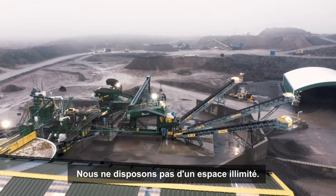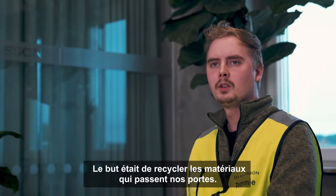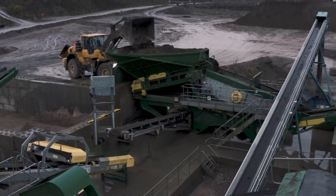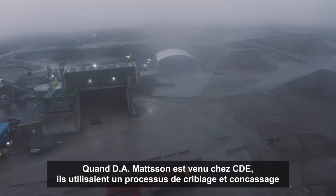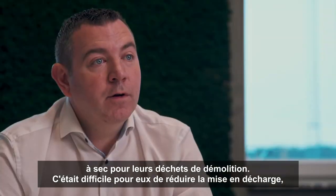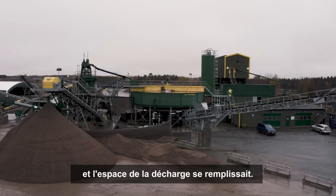We don't have unlimited space here on our land, so the goal was to recycle and put out the material that we bring in through the gates. When D-Madison came to CDE, they had been using a dry screening and crushing process for their construction demolition waste and were finding it more difficult to divert material from landfill, which resulted in their landfill space filling up.